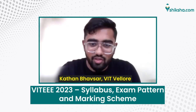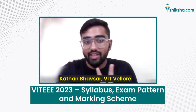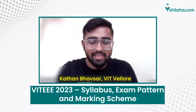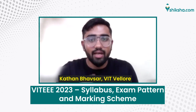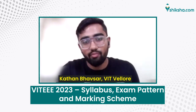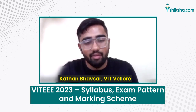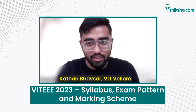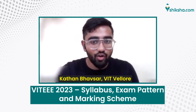Talking about the exam pattern — before I move into that, it's important to realize that there are two forms of the examination for VITEEE: one is the MPCEA and one is the BPCEA. In one exam it will only be Mathematics, Physics, Chemistry, English and Aptitude, whereas students who have Biology in their Plus Two can opt for the Biology, Physics, Chemistry, English and Aptitude exam. That exam does not contain Mathematics, but it has some restrictions on which course you can pursue, so do have a look at that.